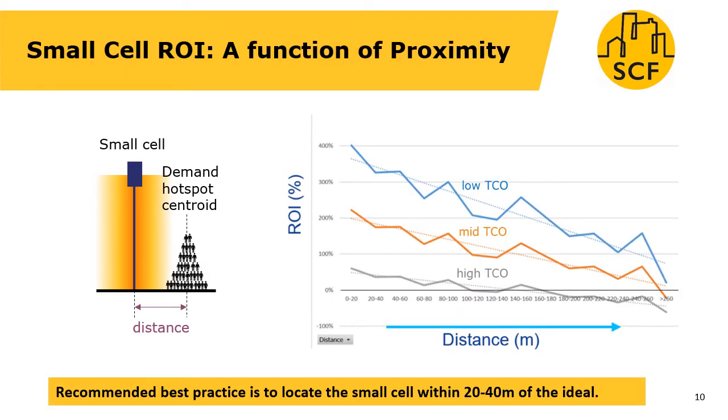We can look at a graph of the return on investment on the right-hand side according to the distance that the small cell is away from its demand hotspot centroid. What we can see is that the return on investment gradually reduces with distance, and so we recommend that the small cell should be located within 20 to 40 metres of the centroid.